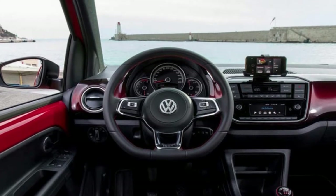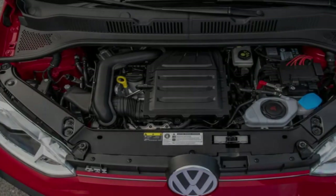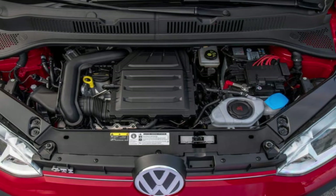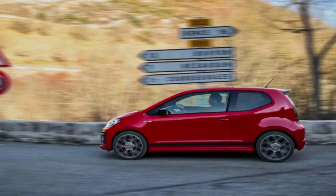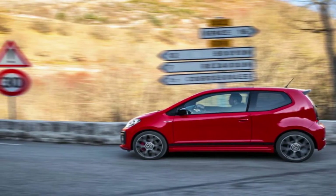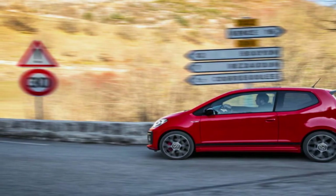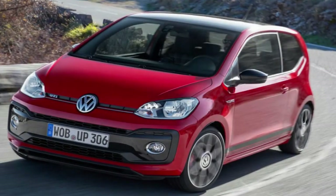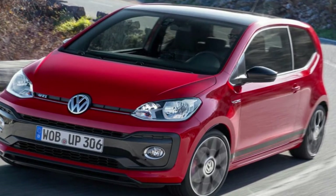Volkswagen always gets a few things right. Doors close with a thud, interior materials and their design are sensible and clean. The front seats are large and nicely designed, somewhere closer to flat than hugging, yet the ergonomics are the kind of thing you don't really notice — always a good sign — to the degree that you could comfortably swap your Golf or Passat company car for an UP and drive it without noticing most of the time, except there's less room behind you.